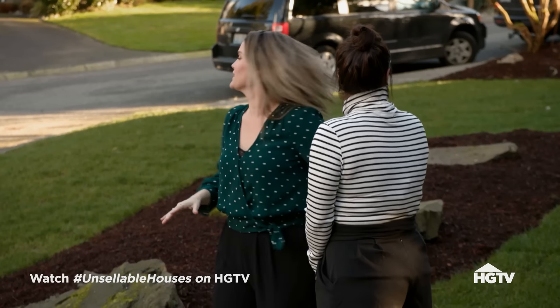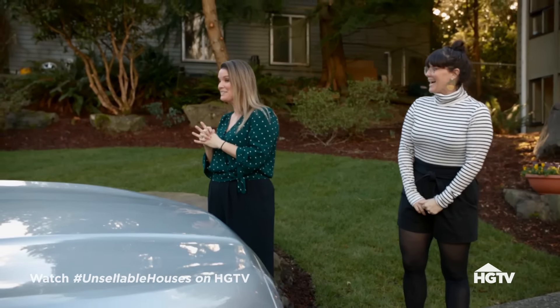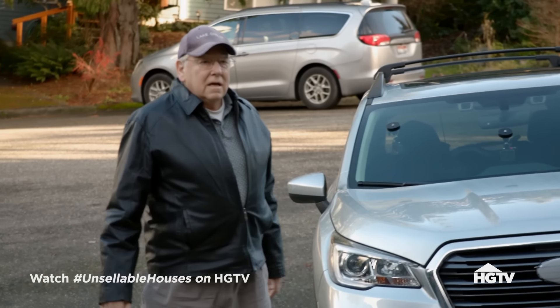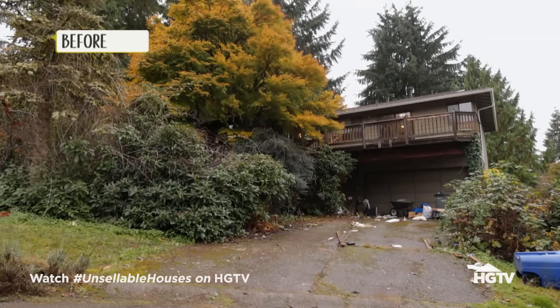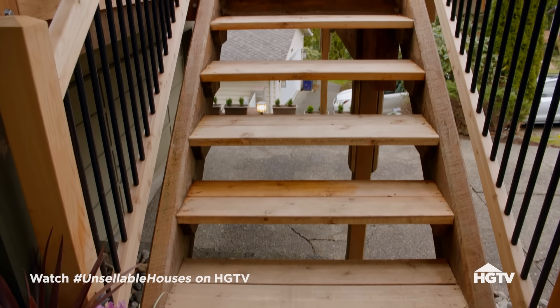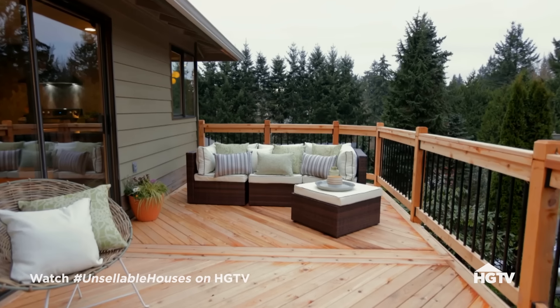Stan arrives for the reveal - he's not smiling at first. 'Oh my gosh, look at Stan's face!' We invite him up and ask what he's thinking. 'Wow - that's a lot of rocks!' He cautiously admits it's really different. We show him the new railings and walk him inside to continue the tour.